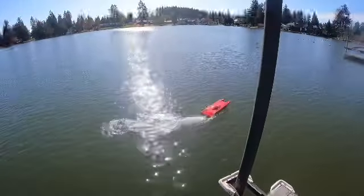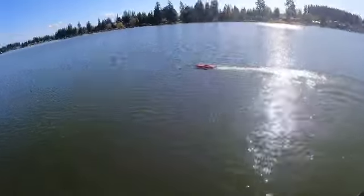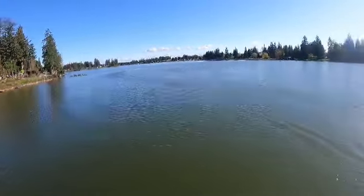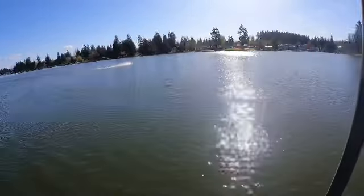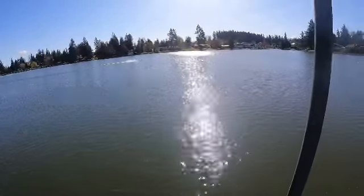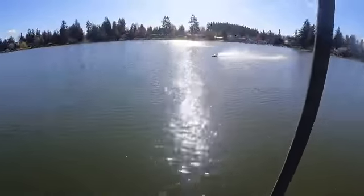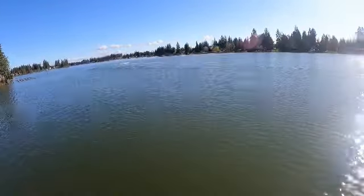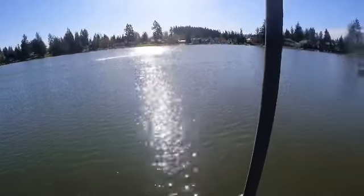All right, the GPS is going. Oh, she turns! Not bad at all — even with it being a little windy out, it's not bad.